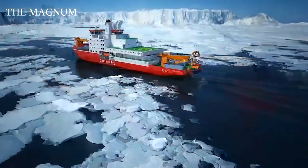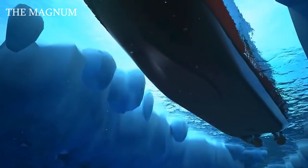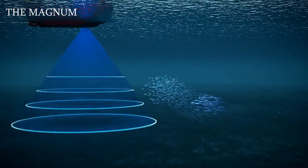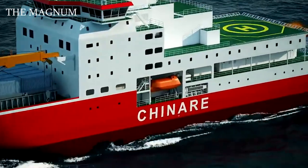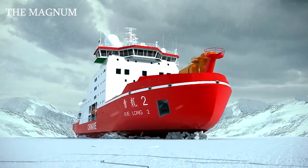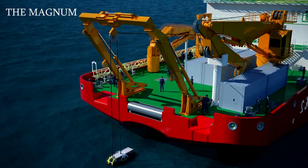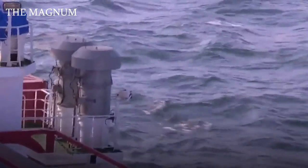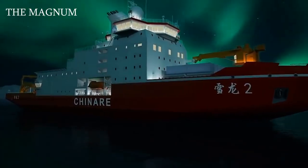Snow Dragon 2 was designed in Finland and is the first Chinese-made icebreaker. The icebreaker is equipped with equipment for marine research and observation. Specifications allow you to complete a full turn around its axis with both stern and bow, and move at the same time with a speed of 3 knots, with an ice thickness of up to 5 feet. This icebreaker is capable of carrying 4,500 tons of cargo on board, and the maximum speed is about 15 knots.